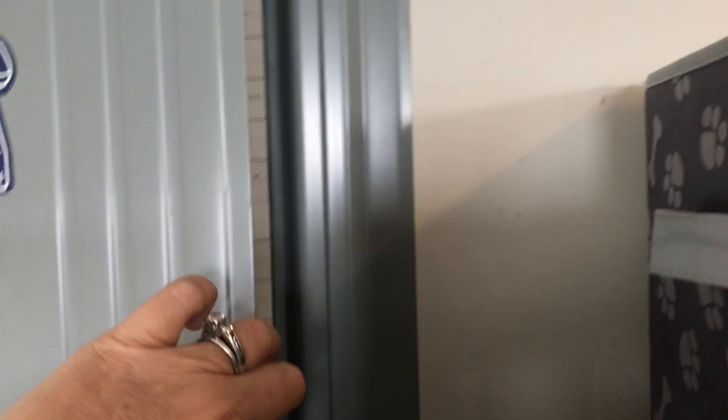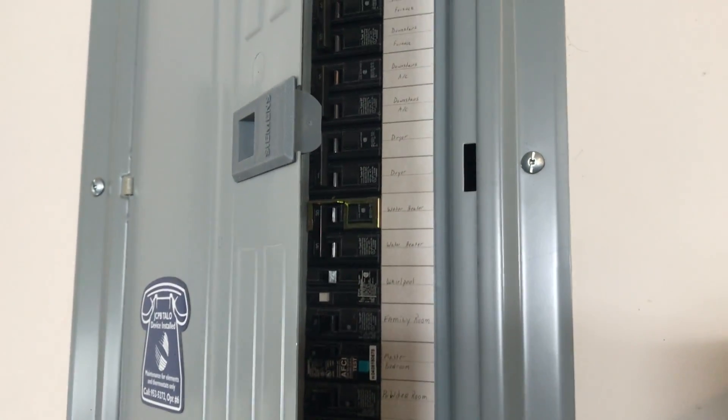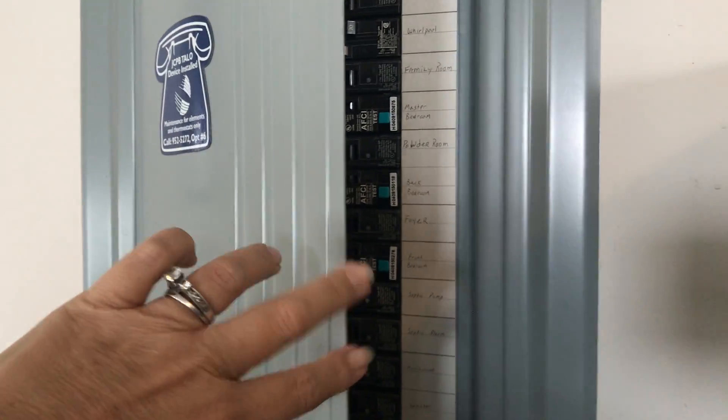This is your electrical panel, which looks really good — it's actually all labeled. Clean and labeled is nice, with a little access to the top.